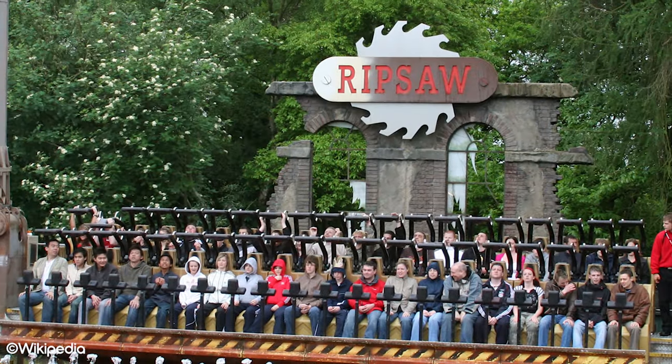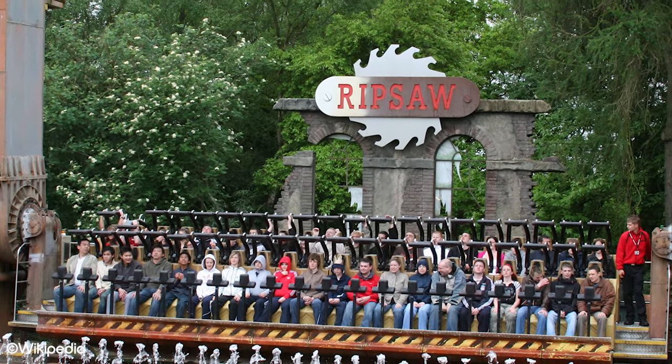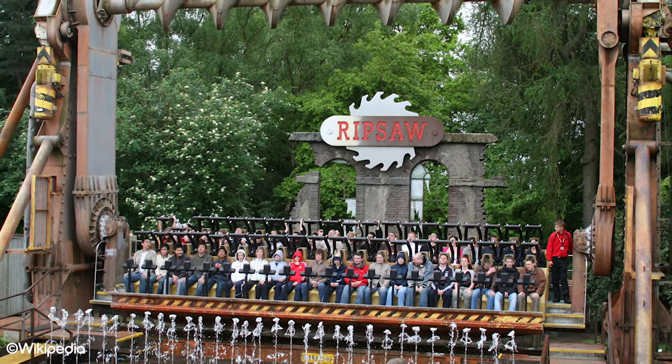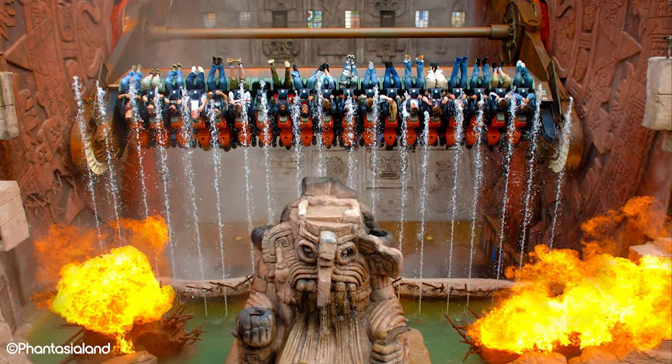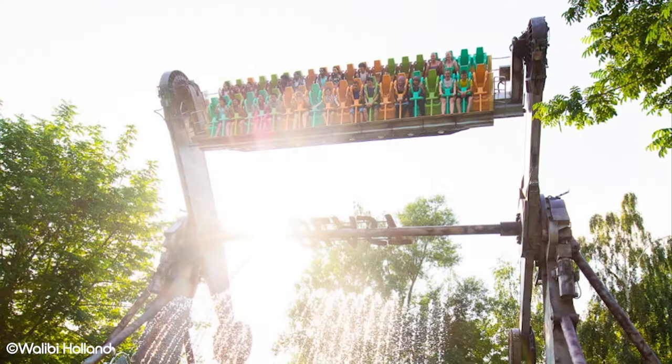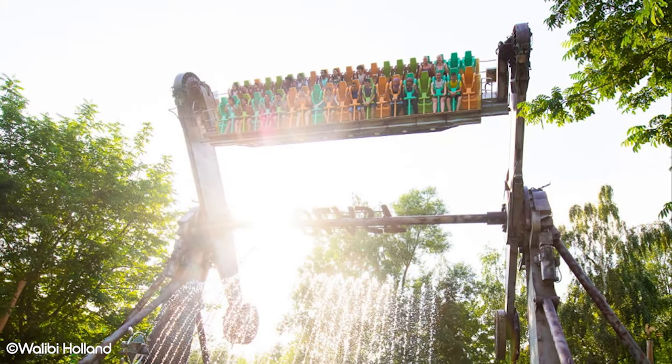Ripsaw in Alton Towers was similar to Rameses Revenge and was also removed, which you can hear about in our defunct Alton Towers video. The ride type can still be found in operation in other theme parks around the world, such as Talocan in Fantasialand and Blast in Walibi Holland.